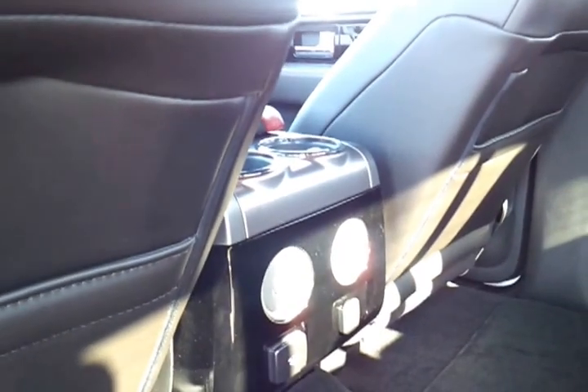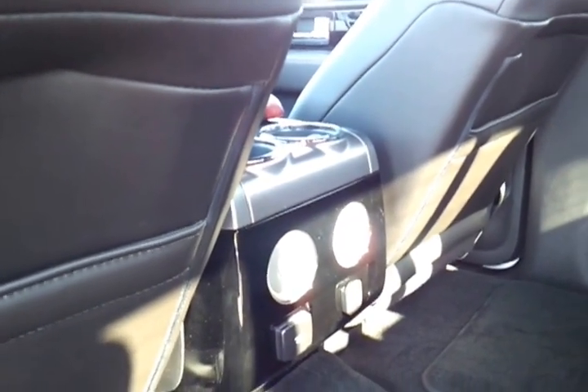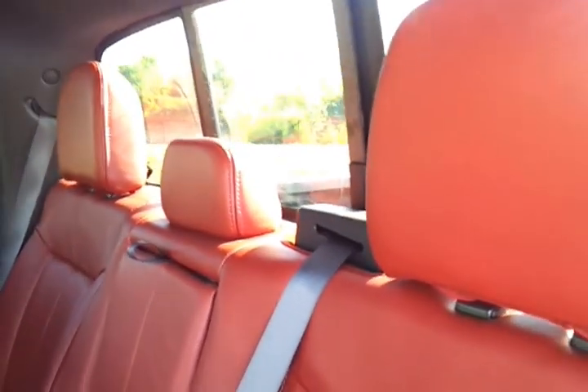You've got your rear air and heat vents. You've got a power 110 converter and 12-volt. Power sliding rear window, and that also has rear defrost.